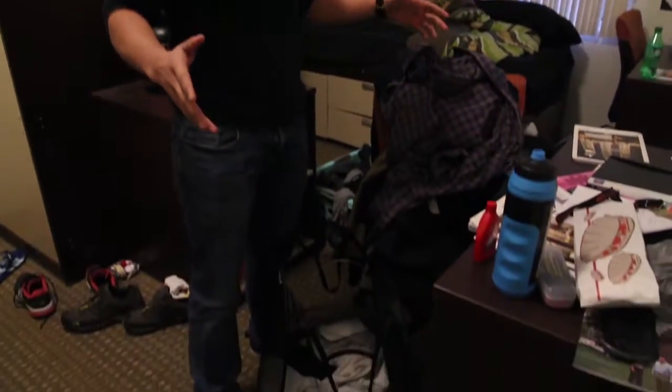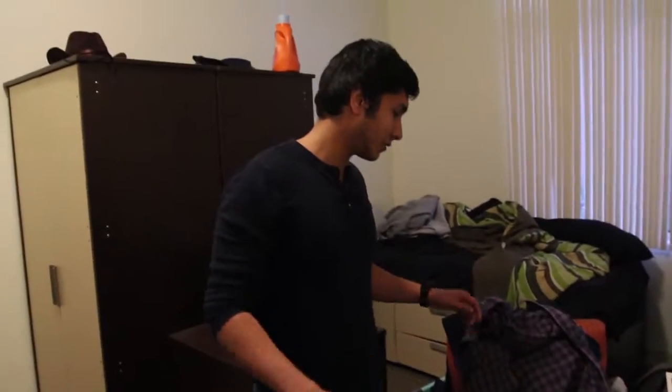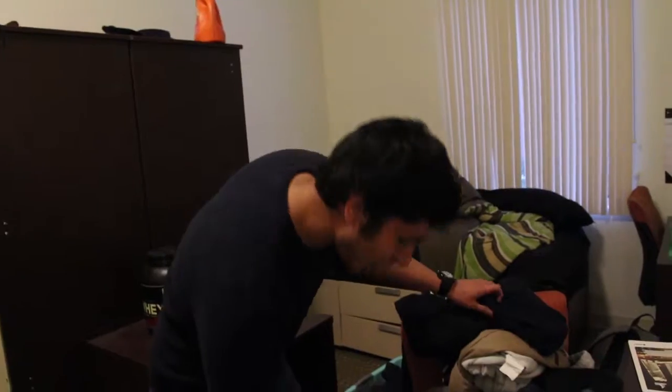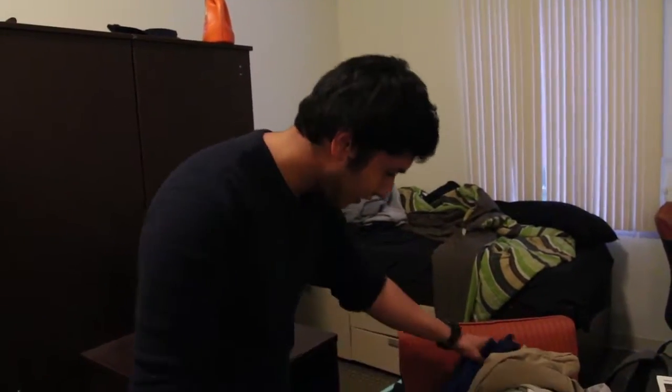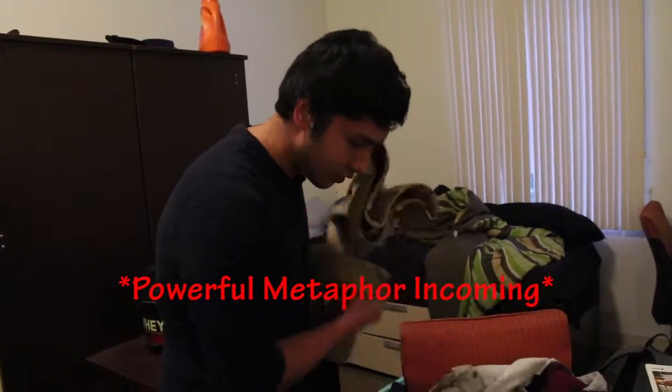The first thing I'm going to do is clear up all my laundry and clean up my desk so that I at least have a place to study. My entire room is a mess, and I can't study until my room is clean. How can I fight the battle unless my sword is sharp enough?